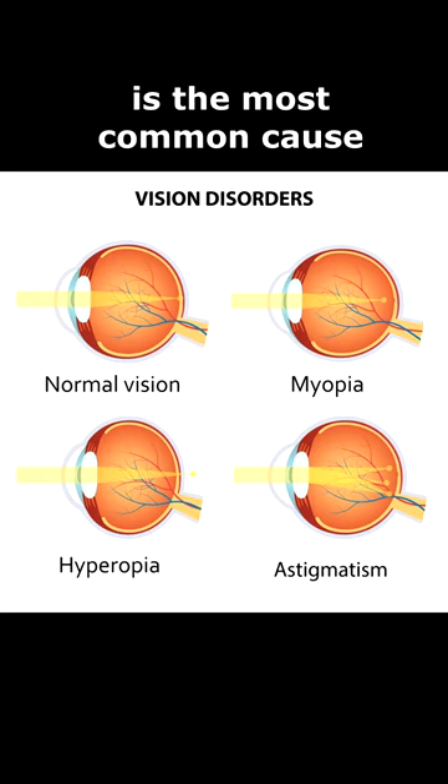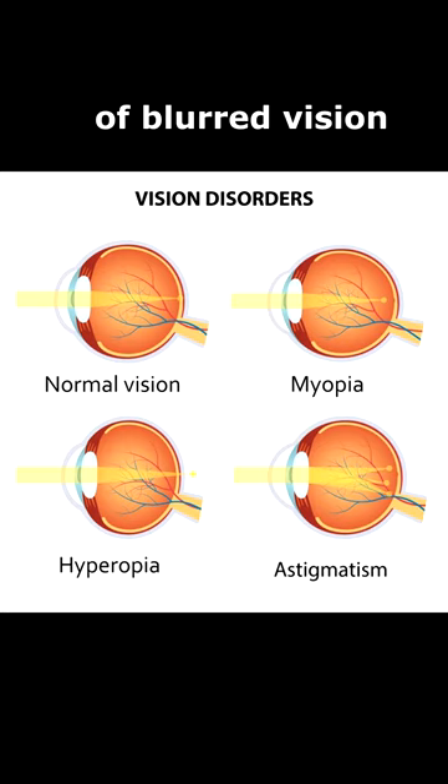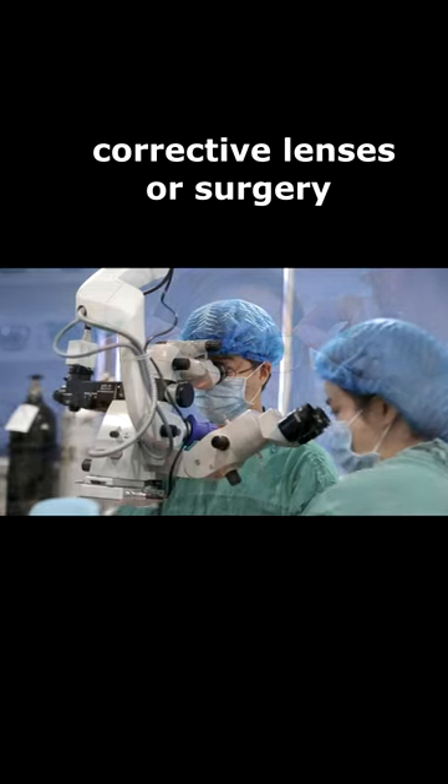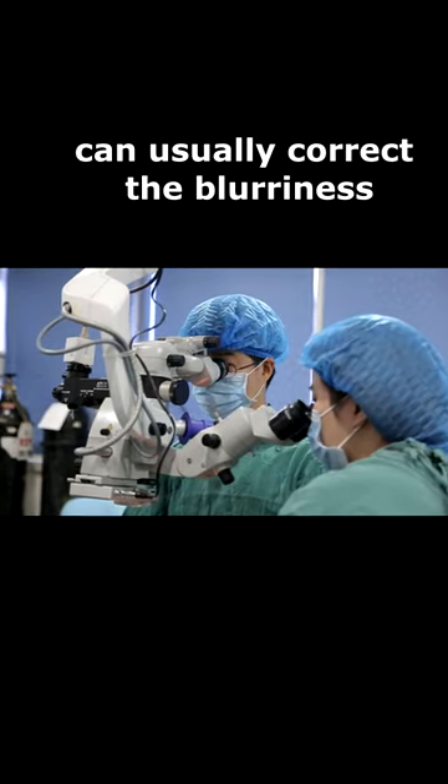Refractive error is the most common cause of blurred vision. If refractive error is the problem, corrective lenses or surgery can usually correct the blurriness.